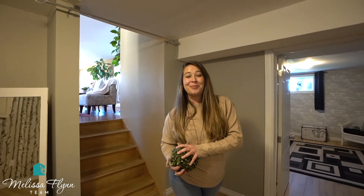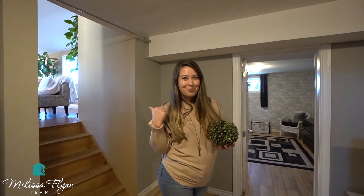Surprise! A finished lower level with a large third bedroom. Have a look around. When you're done, we'll meet you back upstairs.